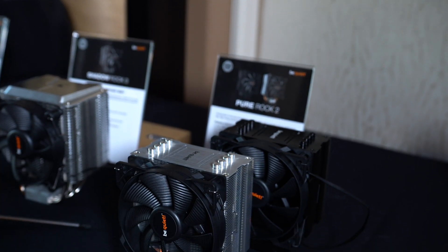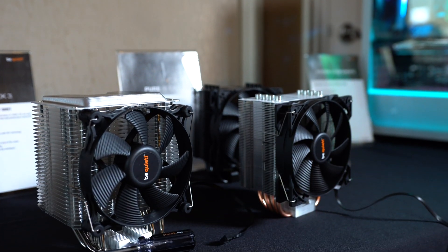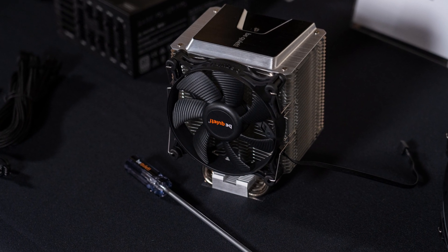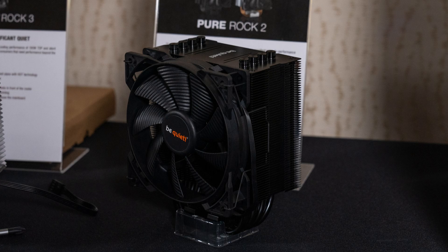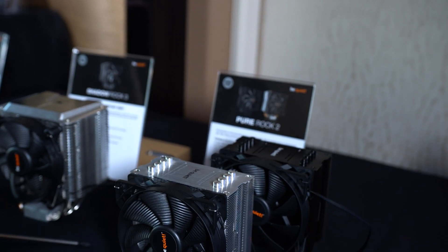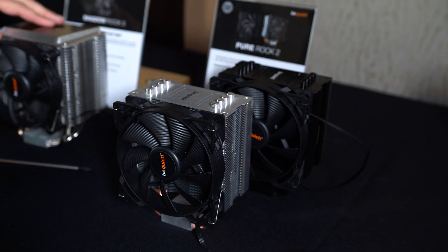Be Quiet also had some announcements that I thought were pretty interesting: both their new Pure Rock 2 and their Shadow Rock 3 CPU coolers. The Shadow Rock 3 is a bit beefier, rocking five 6mm heat pipes, and will launch around $50. The smaller Pure Rock 2 will come in at $35, or $40 if you get the black version. I'm really excited about the Pure Rock 2 as it'll be a direct competitor with the new Cooler Master Hyper 212 Evo Rev 2, which was also announced this week.